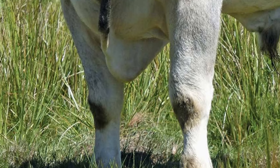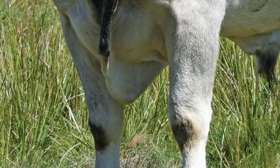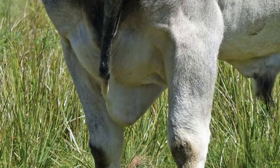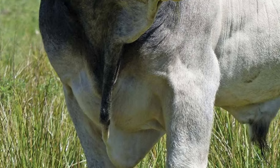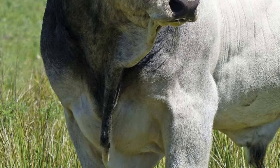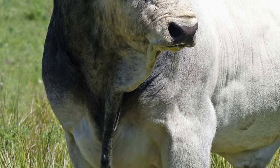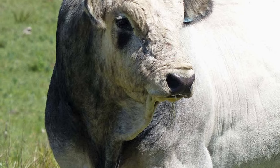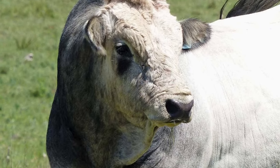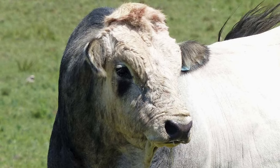The Romagnola coat is ivory colored in cows and grey around the eyes and shoulders in bulls. The skin and extremities are black, including the muzzle, horn tips, tail switch, hooves, vulva, tip of sheath, and base of the scrotum.